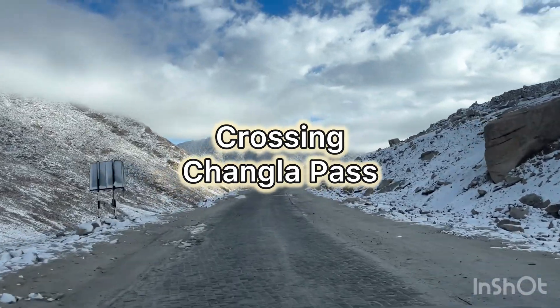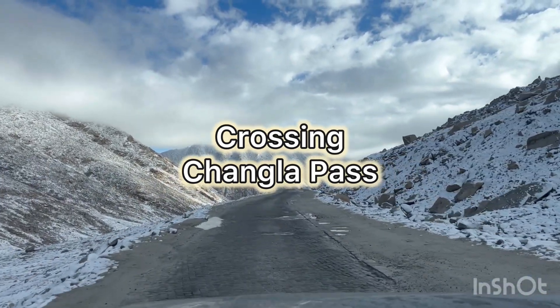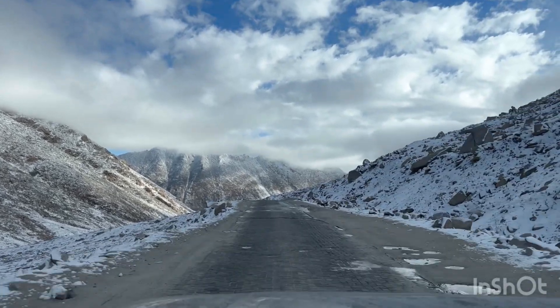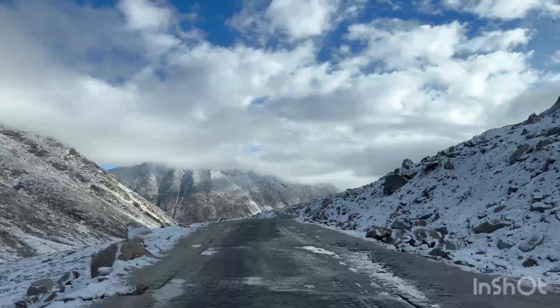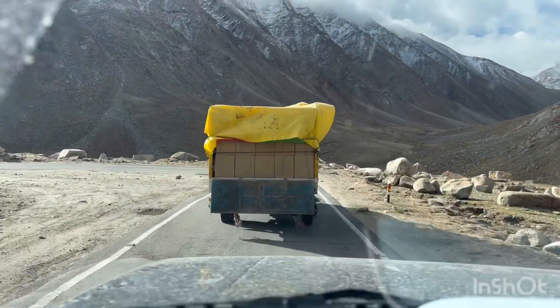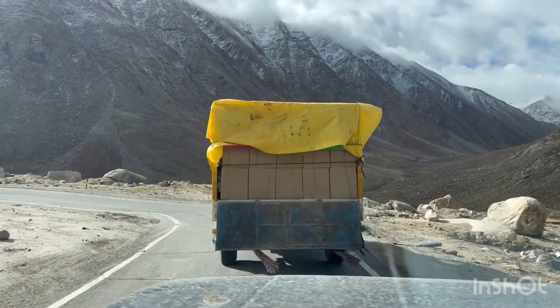Friends, we are just crossing Changla Pass and now we are making our way down the road.